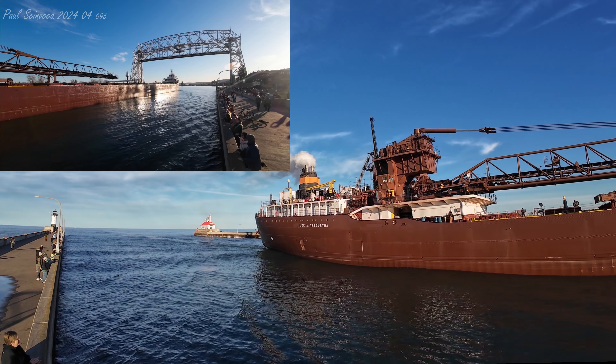Today the Lee A. Tregurtha is coming in empty. She's going to be going over to Canadian National where she's going to be loading up on iron ore pellets. If you see any crew on board, make sure you give them a big wave and welcome them back to Duluth.